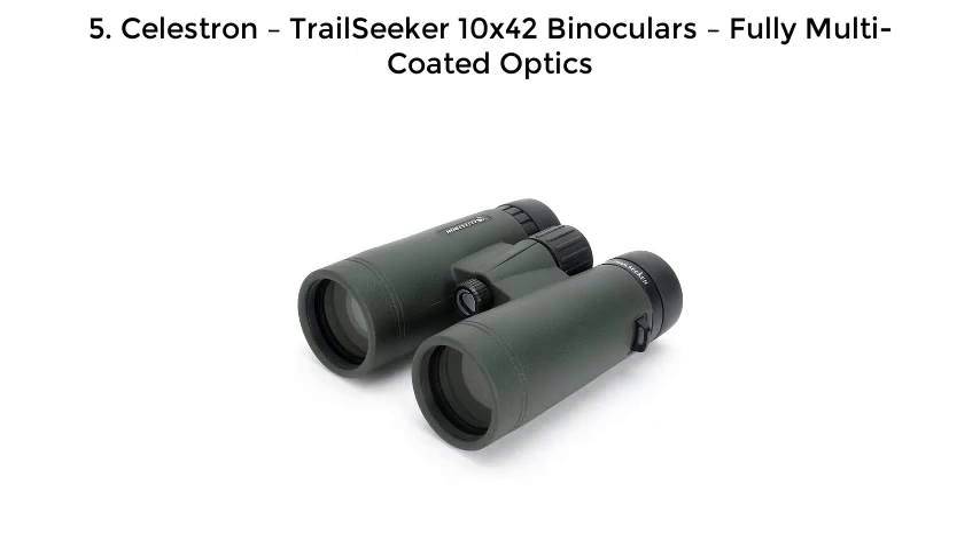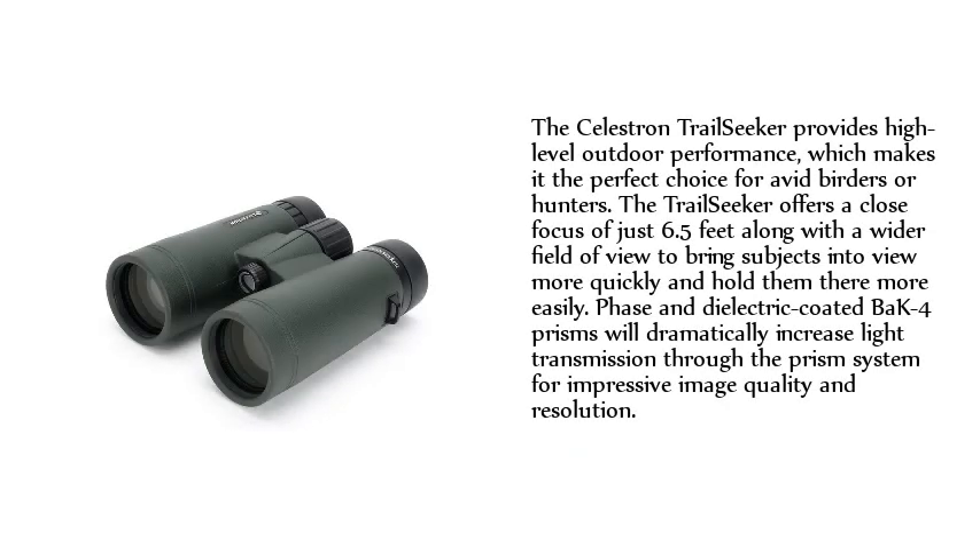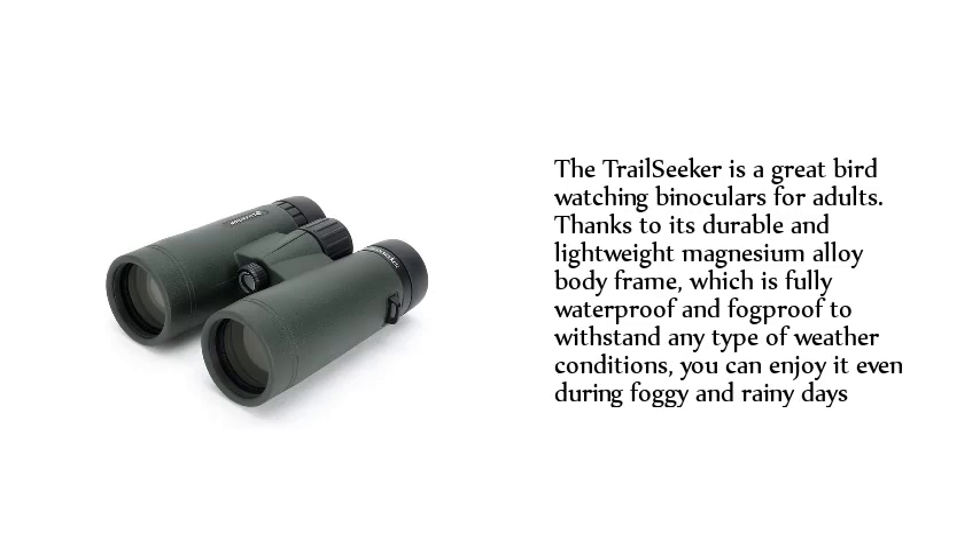Number 5: Celestron Trail Seeker 10x42 Binoculars, Fully Multi-Coated Optics. The Celestron Trail Seeker provides high-level outdoor performance, making it the perfect choice for avid birders or hunters. The Trail Seeker offers a close focus of just 6.5 feet along with a wider field of view to bring subjects into view more quickly and hold them more easily. Phase and dielectric coated BaK-4 prisms dramatically increase light transmission for impressive image quality and resolution. Thanks to its durable and lightweight magnesium alloy body frame, which is fully waterproof and fog-proof to withstand any type of weather conditions, you can enjoy it even during foggy and rainy days.